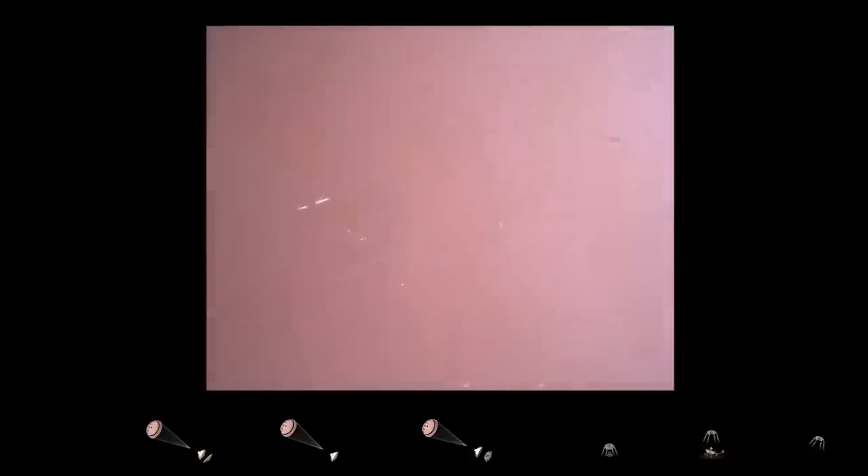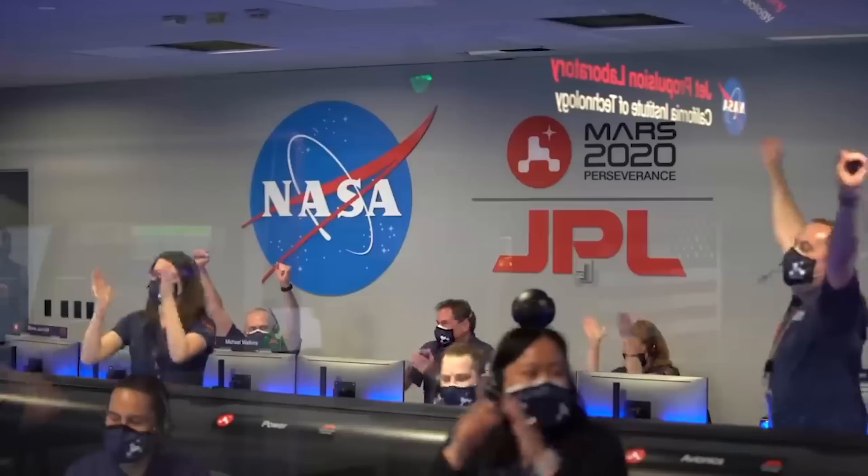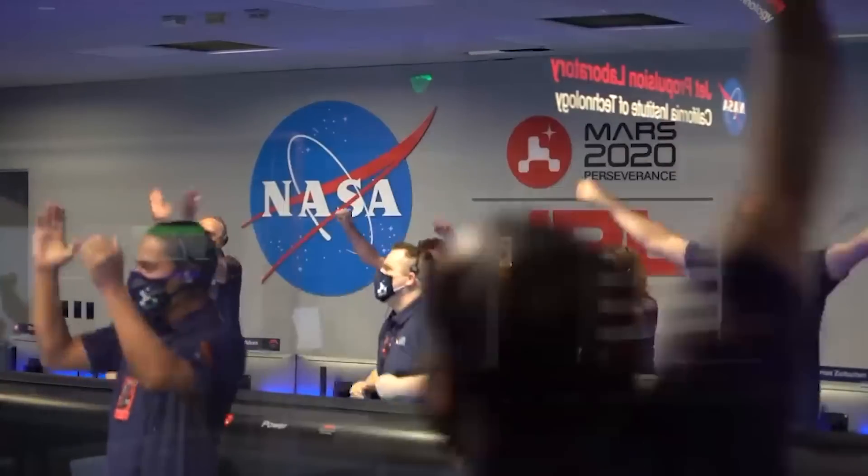We're getting signals from MRO. Tango Delta. Touchdown confirmed. Perseverance safely on the surface of Mars, ready to begin seeking the signs of past life.